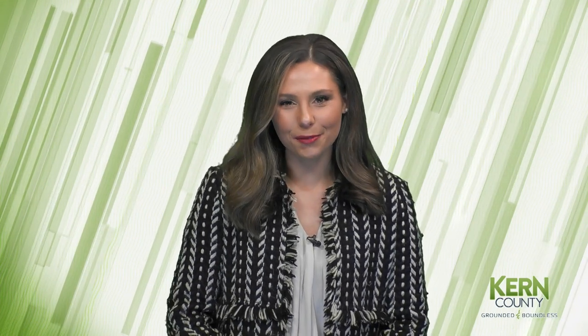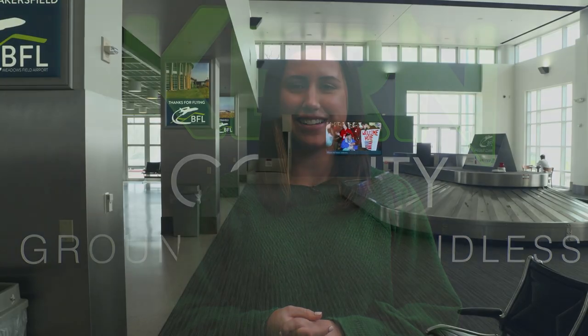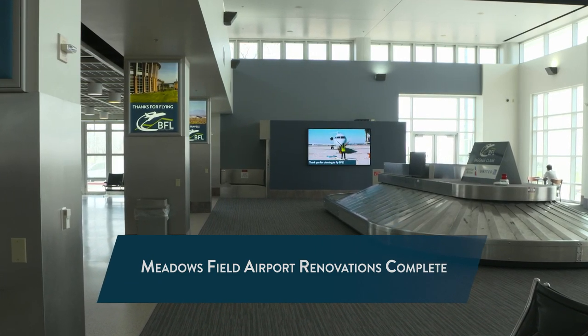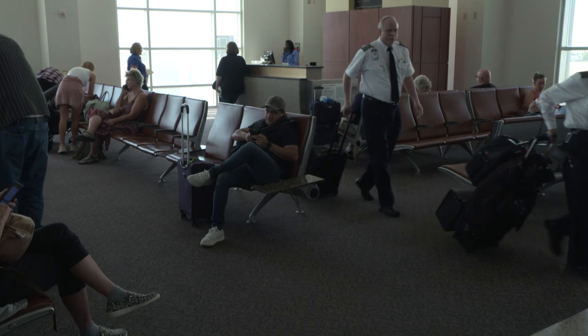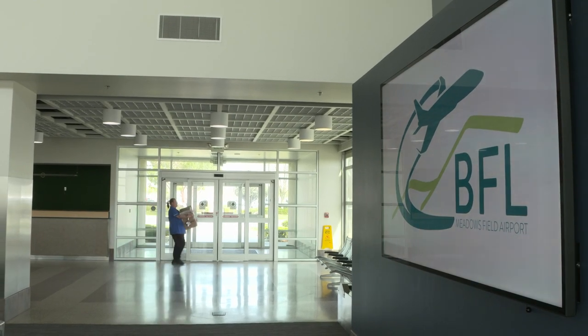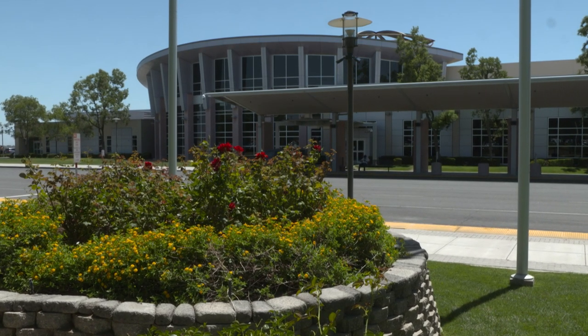Renovations at Meadowsfield Airport are officially complete. Annemarie Odo has a look at the final touches. Part 2 of finish upgrades at Meadowsfield Airport is finally here. Our airport is excited to debut a new video screen in their baggage claim area. This tool is an amazing resource to showcase our region to not only our own residents, but people traveling to Kern County from all over the world. From beauty shots to local attractions and facts, this 100-inch display is an eye-catching, educational celebration of Kern County to all who pass by.